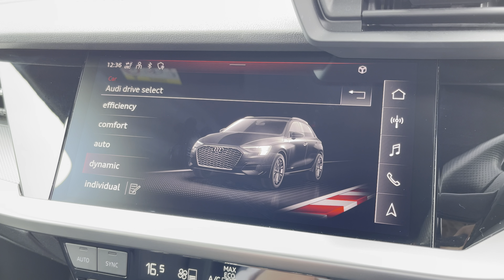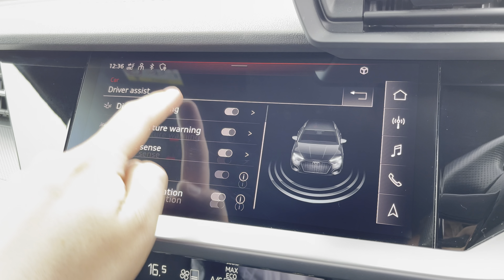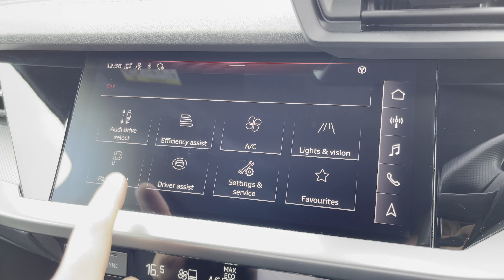There's the Audi driver select menu so you can choose your favourite driving profile, and you can easily adjust the settings of the various driver assists too, including the rear parking sensors.